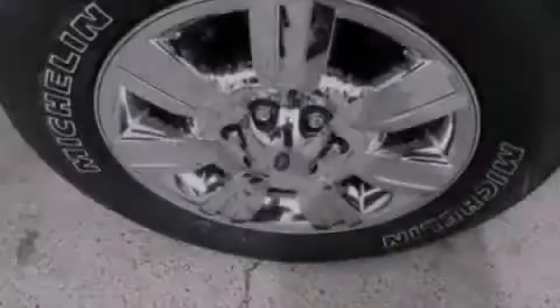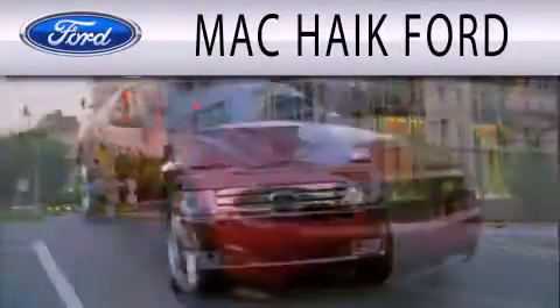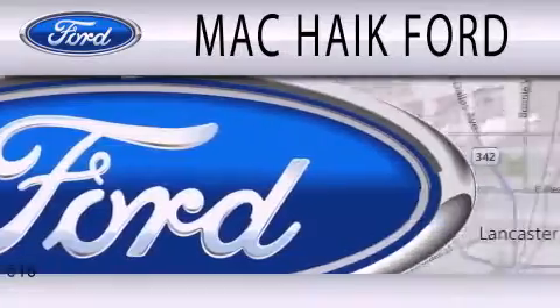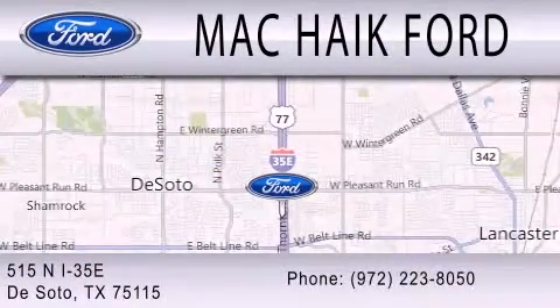Contact us today to arrange your test drive. Mack Hike Ford is dedicated to doing everything possible to ensure that the experience you have selecting your next vehicle is as pleasant as possible. We are located at 515 North Interstate 35 East in DeSoto.